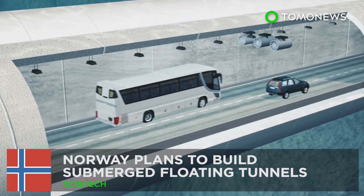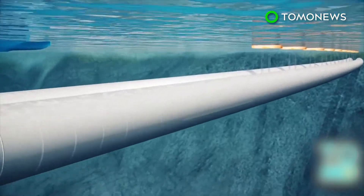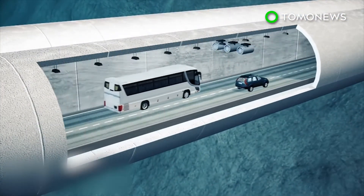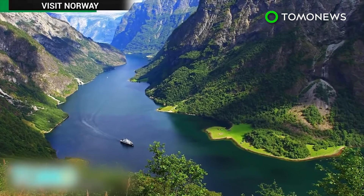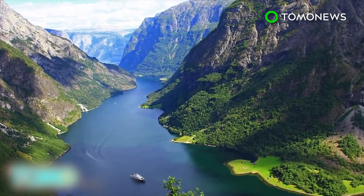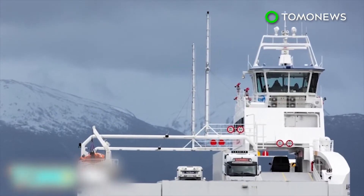Norway also plans submerged floating tunnels to make driving easier. The floating underwater tunnel could be the solution to Norway's transportation challenges. Norway is known for its beautiful fjords, the deep inlets of ocean that form between its high cliffs. But getting over one means taking a ferry, and that can add hours to a car trip.